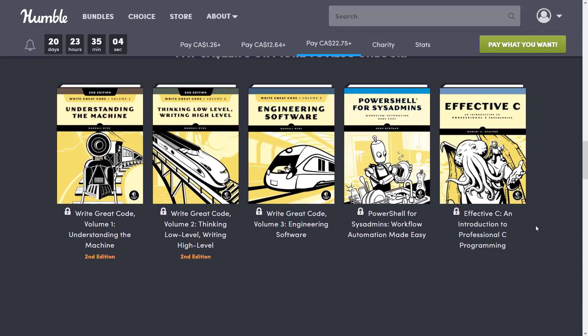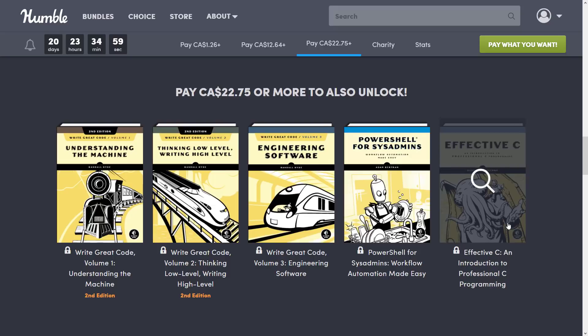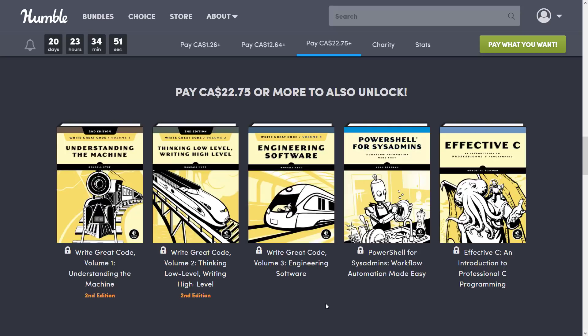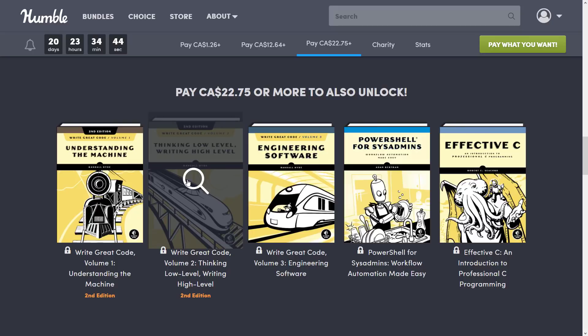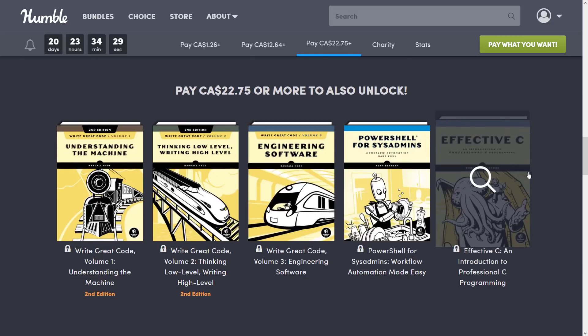Then we get to the final tier at $22.75 — I'm guessing $15 US. We get Understanding the Machine, Write Great Code Volume 1, Write Great Code Volume 2: Thinking Low Level Writing High Level. So for those of you that wanted to get closer to the metal, there are three particular books in this entire lineup around that theme. We also got Write Great Code Volume 3: Engineering Software, PowerShell for Sysadmins: Workflow Automation Made Easy, and Effective C: An Introduction to Professional C Programming.